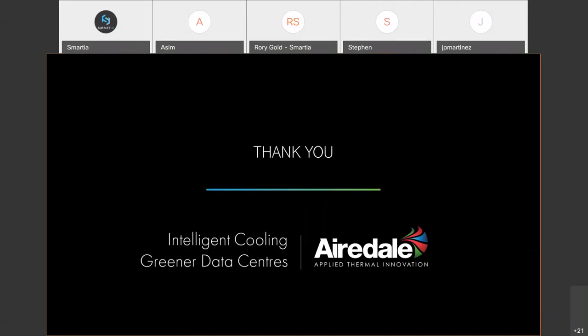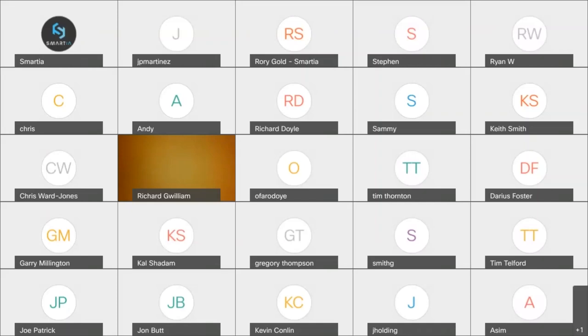Thank you, John — that was a fantastic presentation and a great way to finish the session. We've run one minute over so we don't have time for questions, but if any questions come to you following this session, respond to the meeting invite organizer and we can pass them on to the relevant person and get a response back to you. Thank you all for attending, and thanks especially to our presenters for dedicating their time to share what's going on in their organizations in the way of AI and IoT.